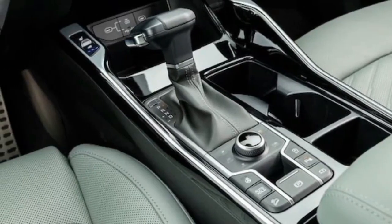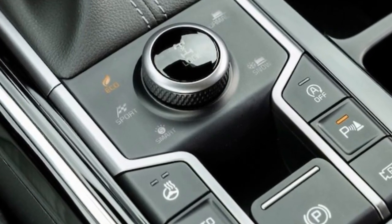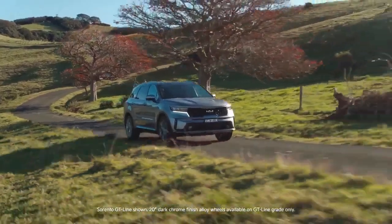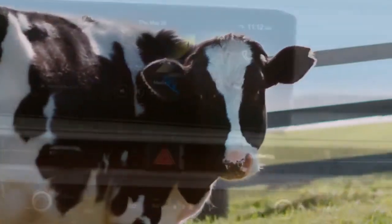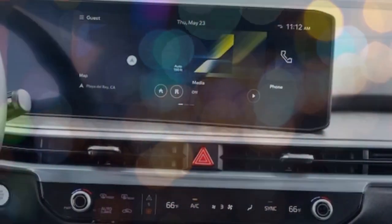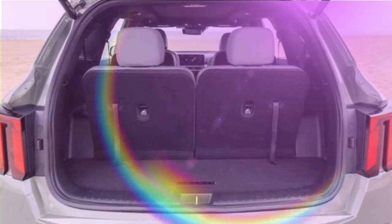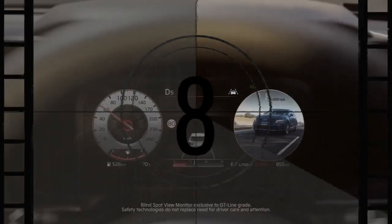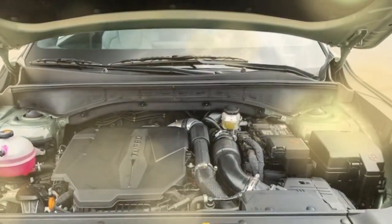Our test SUV featured the most powerful engine in the Sorento lineup: a 2.5-liter turbocharged four-cylinder delivering 281 horsepower and 311 lb-ft of torque. The all-wheel drive Sorento's fuel economy is respectable at 20/27 mpg city/highway. The engine provides ample power for highway merging, accelerating to 60 mph in 6.7 seconds — 0.7 seconds quicker than our long-term 2023 plug-in hybrid Sorento, which has 20 fewer hp and 53 fewer lb-ft. Its acceleration is comparable to a similarly powerful 2022 Honda Passport Trail Sport, which reached 60 mph in 6.5 seconds.